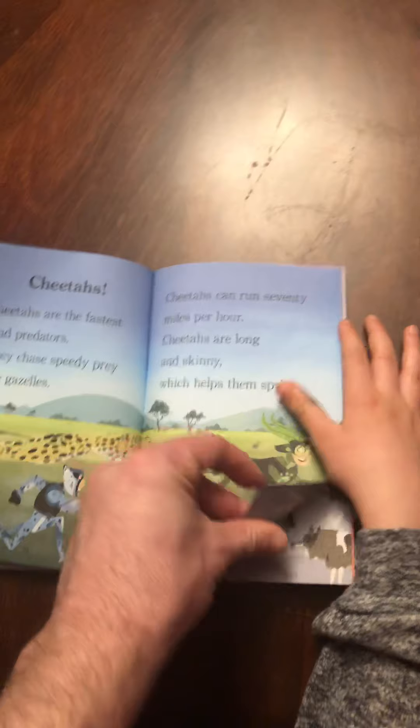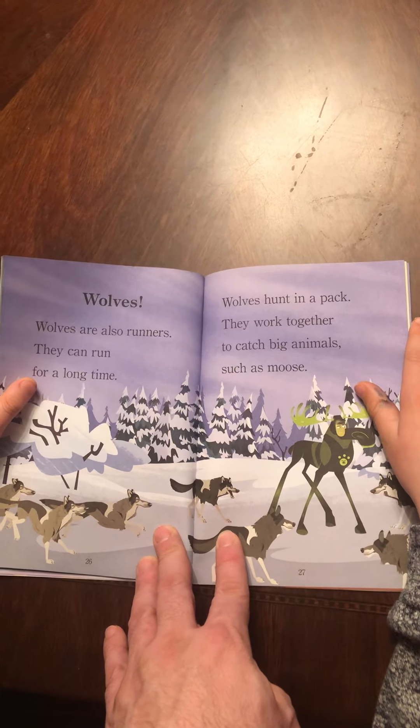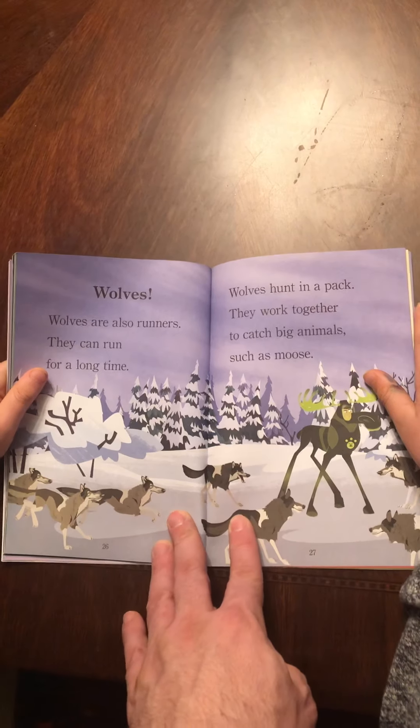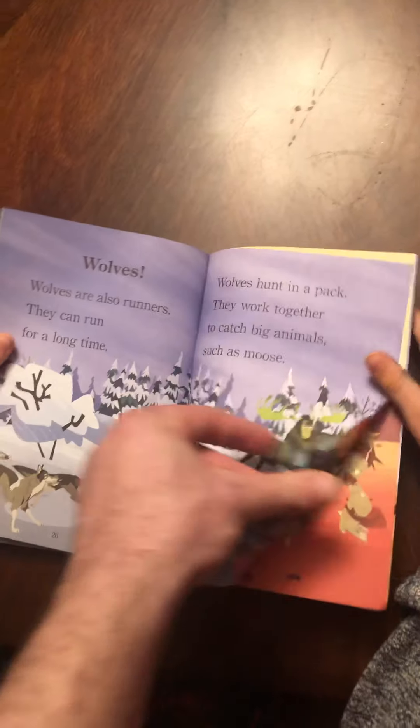Praying mantis. A praying mantis has two long front legs with spikes. When a bug walks by, the praying mantis snatches it up. Let me try, says Martin. Don't bug me, bro, Chris says.